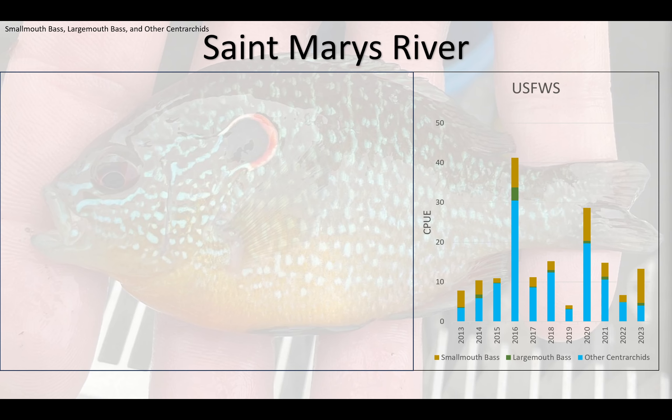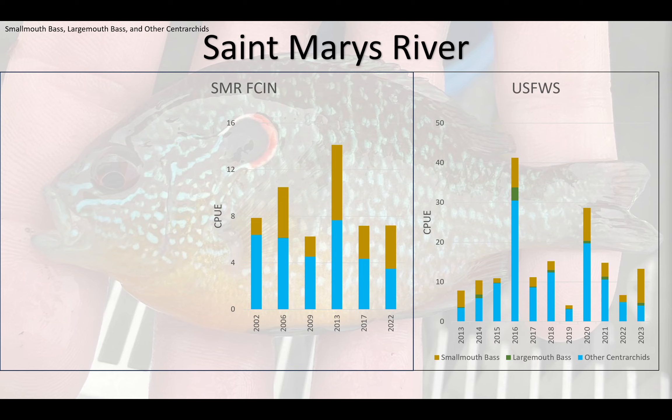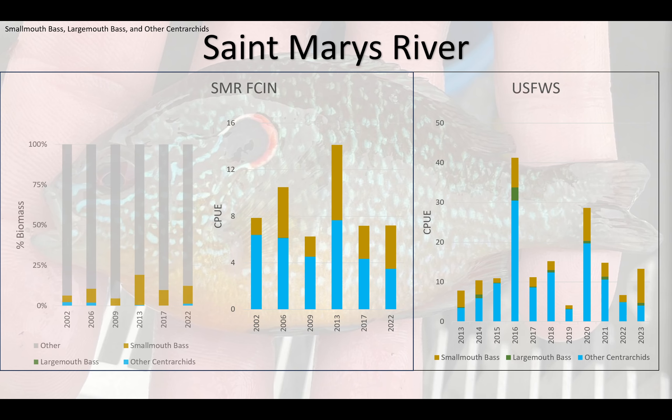In the St. Mary's River, we have some high years and some down years — it's quite variable depending on year-to-year. Looking at both the Fish and Wildlife Service data and the Fish Community Index Netting Survey data, it's variable, maybe stable. We considered this fairly stable; we can't really say if populations are increasing or decreasing in the St. Mary's River.